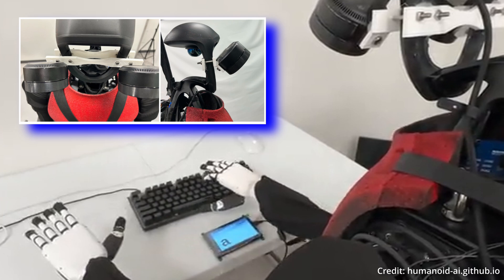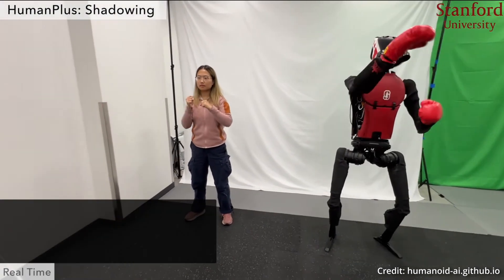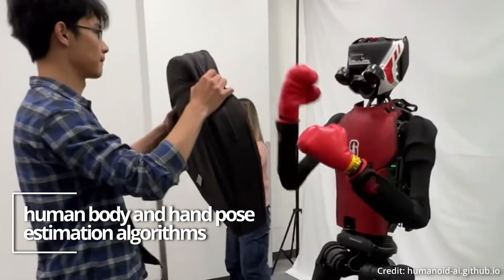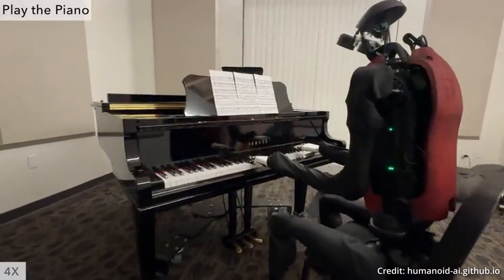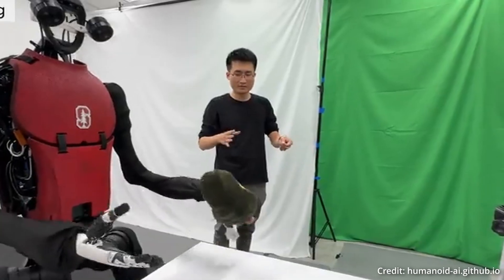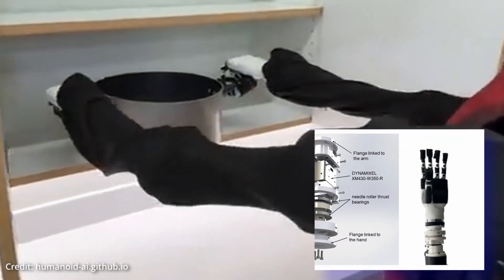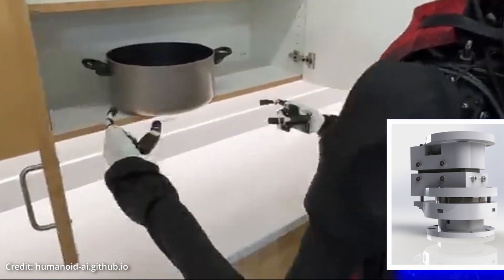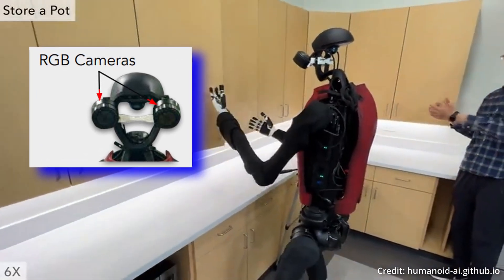This technique enables human operators to collect whole-body data for various tasks by performing them remotely. It's called shadowing, and it's a critical component of HumanPlus. By using state-of-the-art human body and hand pose estimation algorithms, the system can estimate real-time human motion and retarget it to the robot. Unlike traditional motion capture systems, which are expensive and limited in their operational scope, the HumanPlus shadowing system is cost-effective and versatile, requiring just an RGB camera to get started.